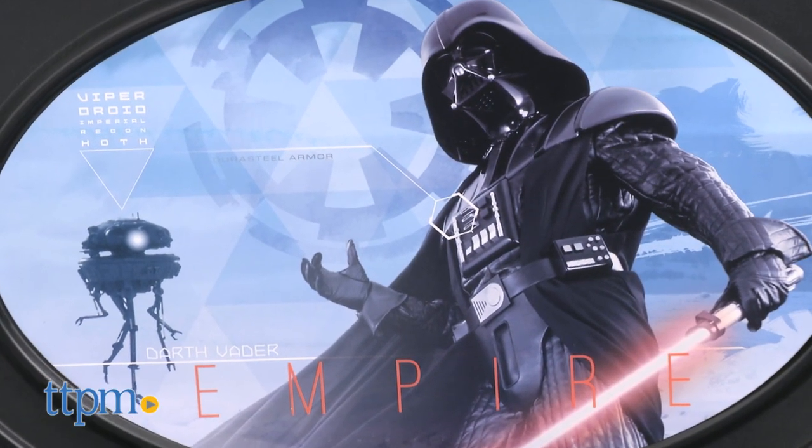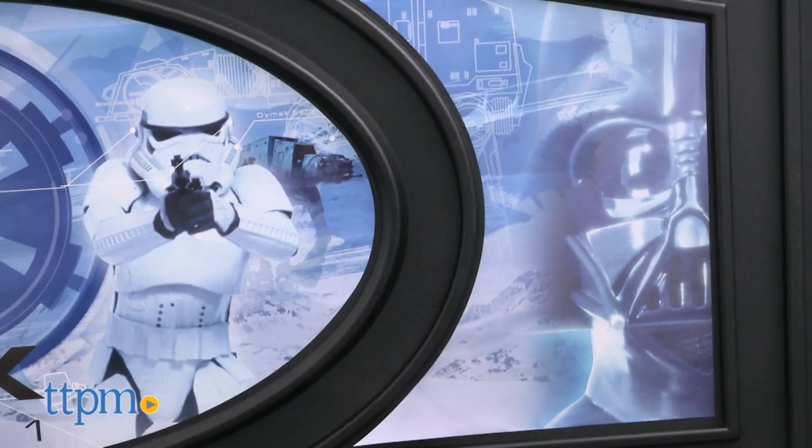The Delta Twin Bed Star Wars holds up to 250 pounds and is for all ages. This is made by Delta.